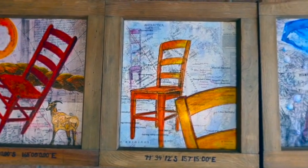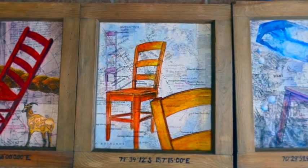They sat in my studio for about a year. I had been revisiting an old theme, which is Antarctica and a red chair.